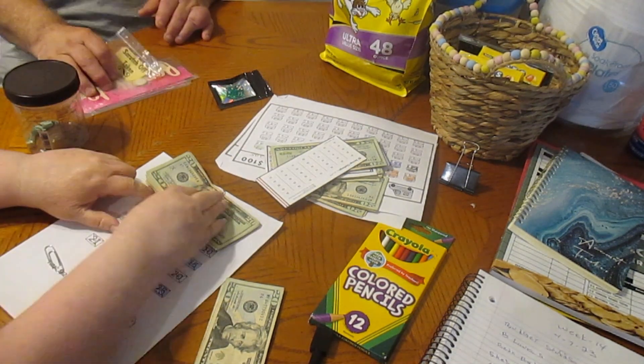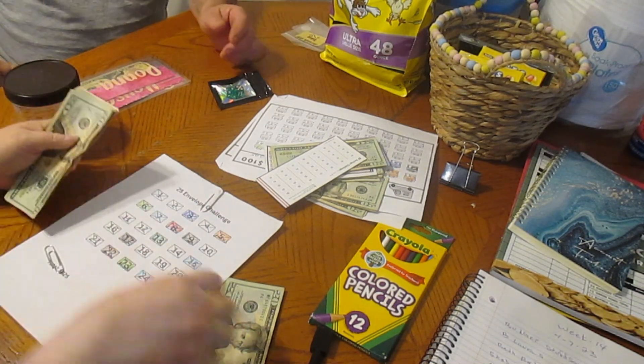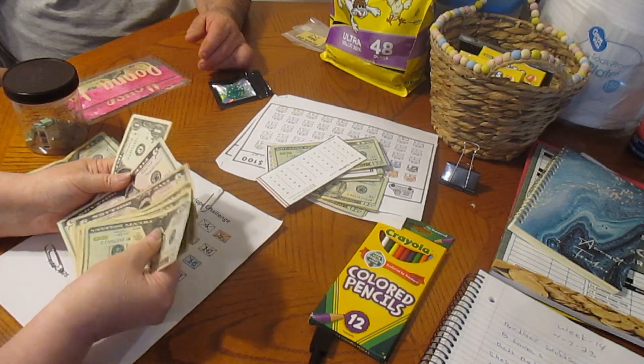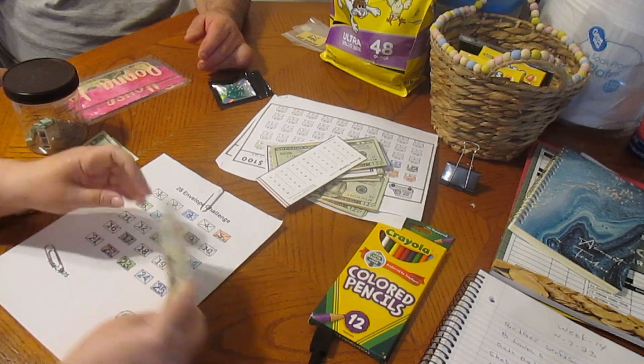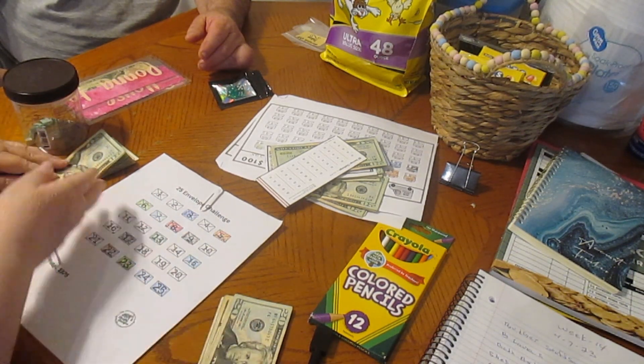We're going to do our envelope counts. It's 25 envelope counts. We have 20, 30, 40, 50, 55, 61. We have $50 from last week and then we had some money left over from last week.